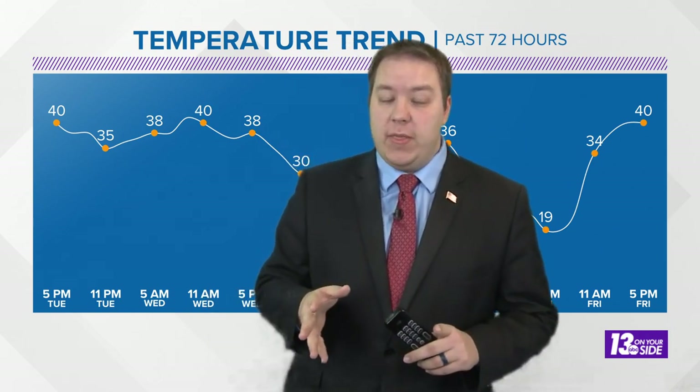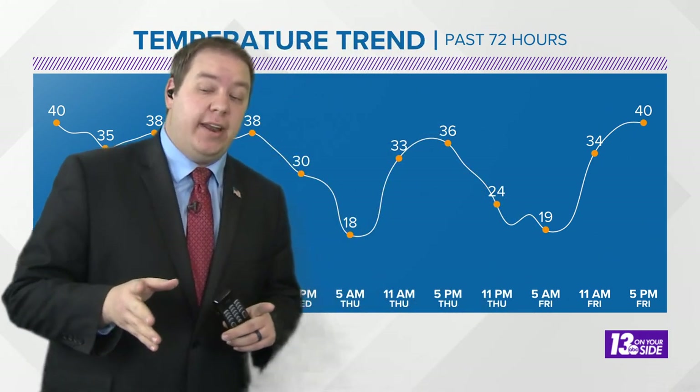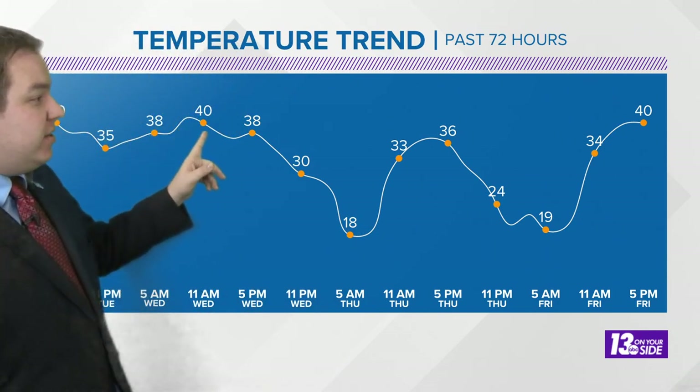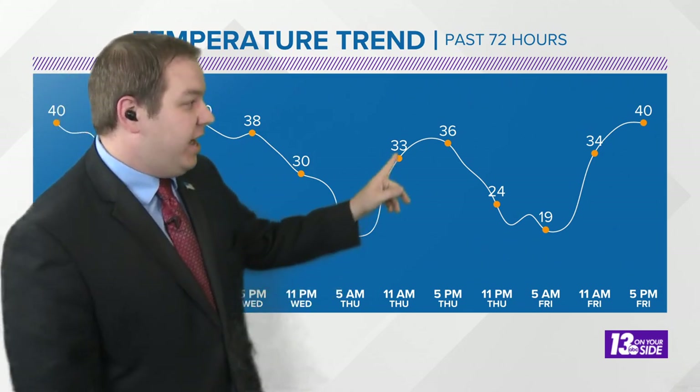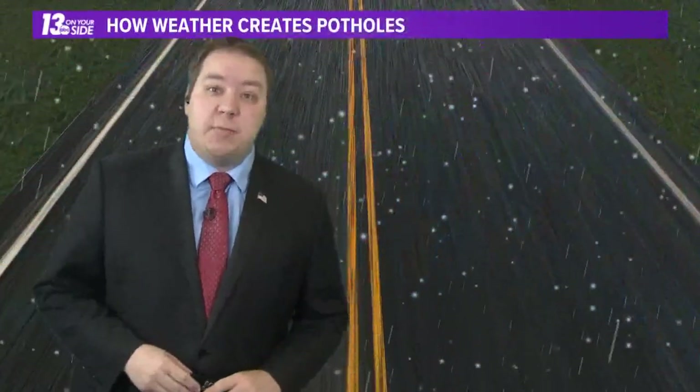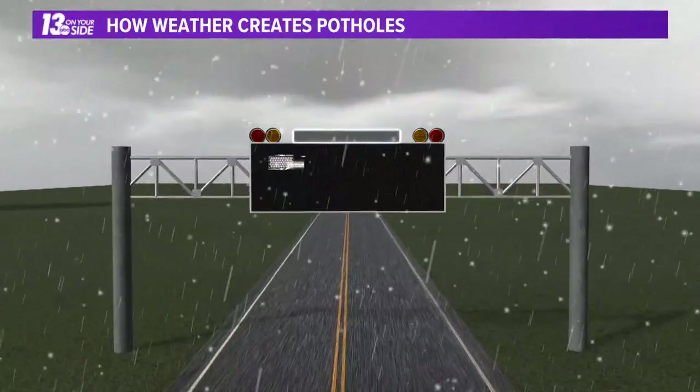Every year when we head into the thawing months, we start to see those potholes become more and more numerous, and it's really the weather pattern that leads to it. We've been seeing a prime example of that over the last several days — temperatures get above freezing during the day, back to freezing at night. That creates a freeze-thaw cycle that affects our roads and causes those potholes to form across the region.